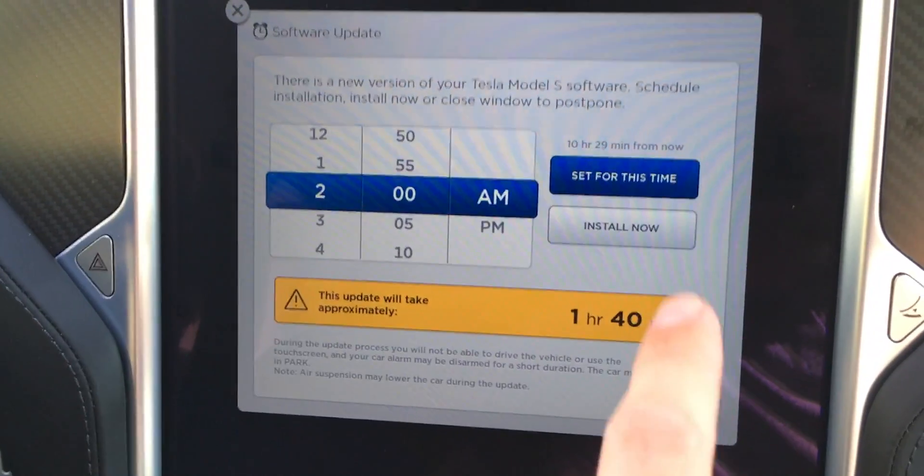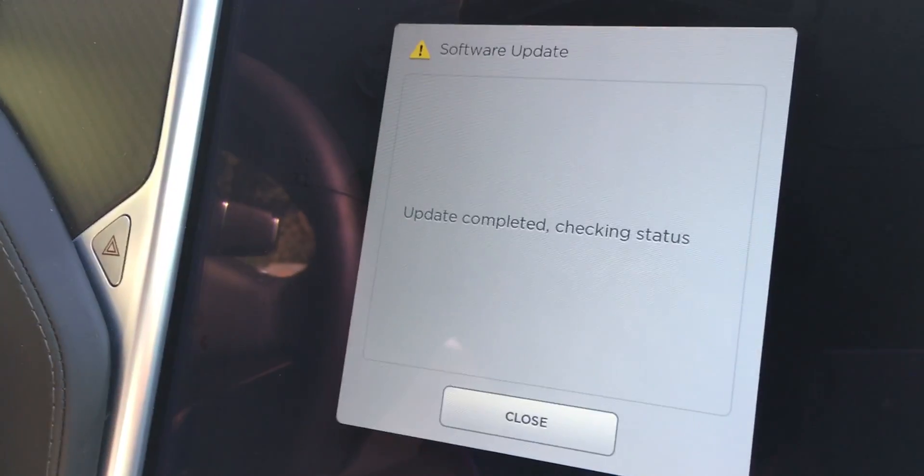Got a notification saying an update is ready. I accepted it, it took about 45 minutes, and then the whole of the inside of my car is like an entirely new vehicle. This will apply to any Tesla on the road in Model S or X.